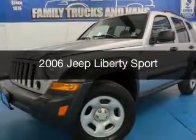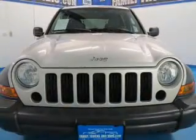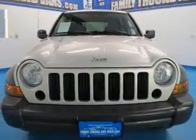This is a used 2006 Jeep Liberty, powered by 4-wheel drive, a 3.7-liter, 6-cylinder engine, and an automatic transmission.